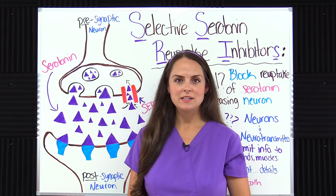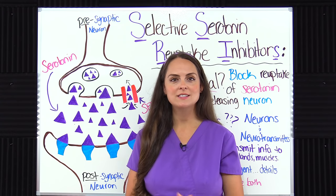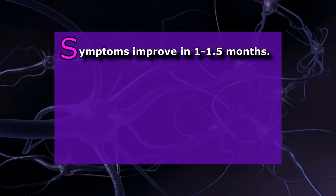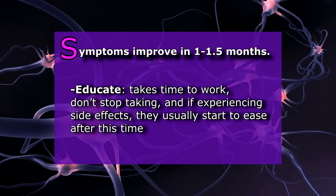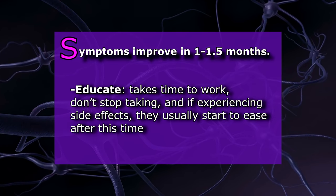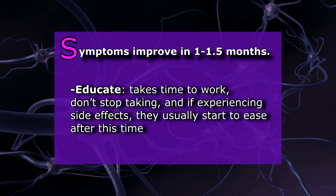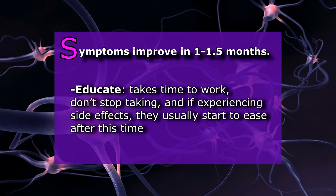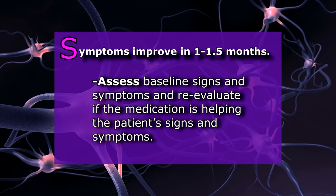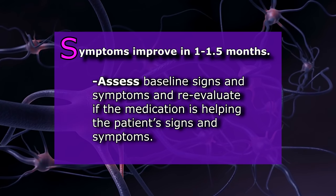Now let's talk about nursing responsibilities, patient education, and important things we need to know about SSRIs, using the mnemonic SSRIs. The first S is: symptoms start to improve around one month to six weeks. Educate the patient that these medications work over time — they don't work instantly because they have to build up in the system — and to not stop taking them because they think they're not working. Side effects will usually start to ease off after this time. As a nurse, assess the patient's baseline signs and symptoms and re-evaluate to see if the medication is providing relief.